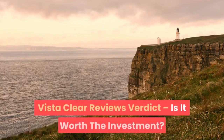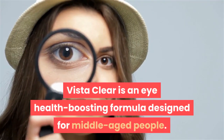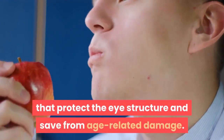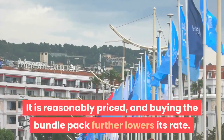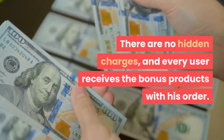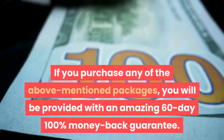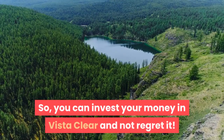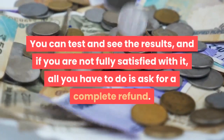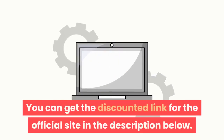Vista Clear is an eye health boosting formula designed for middle-aged people. It helps provide the necessary vitamins and minerals to the body that protect the eye structure and save from age-related damage. It is reasonably priced, and buying the bundle pack further lowers the rate. There are no hidden charges, and every user receives the bonus products with their order. You can invest in Vista Clear with confidence — if you're not fully satisfied, simply ask for a complete refund. The discounted link for the official site is in the description below.